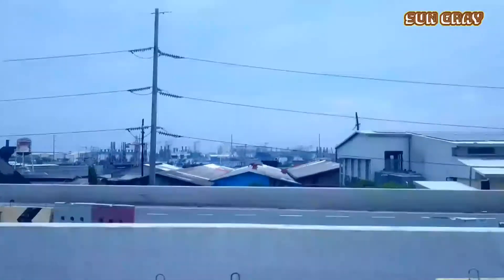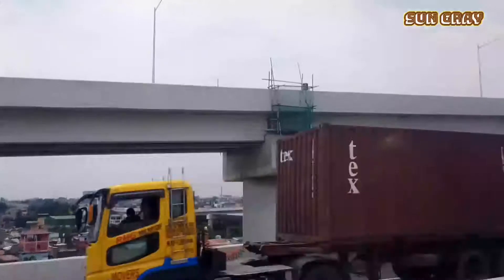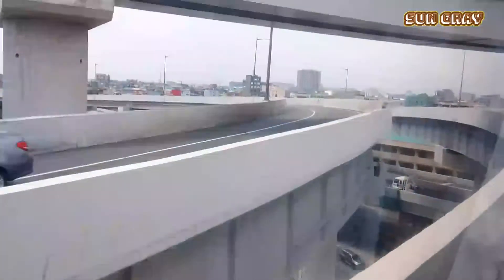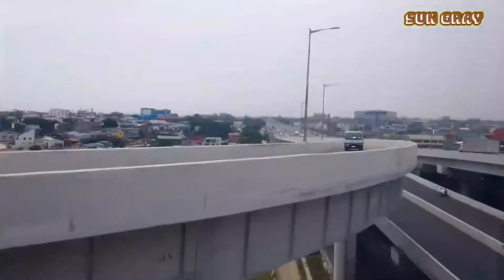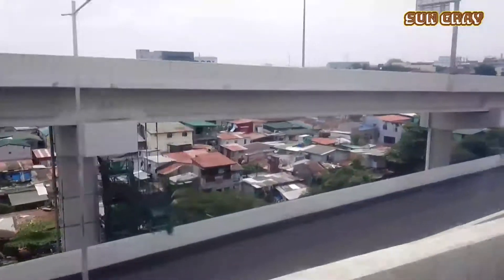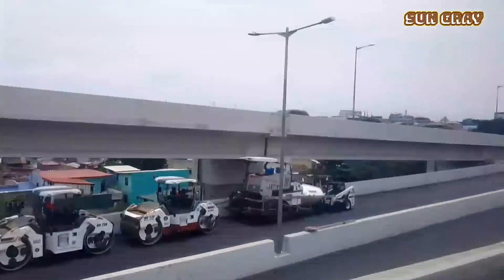Bye-bye guys and see you around. Thank you and mabuhay!